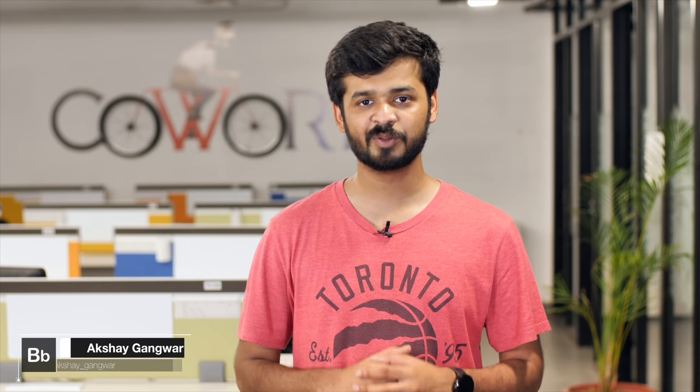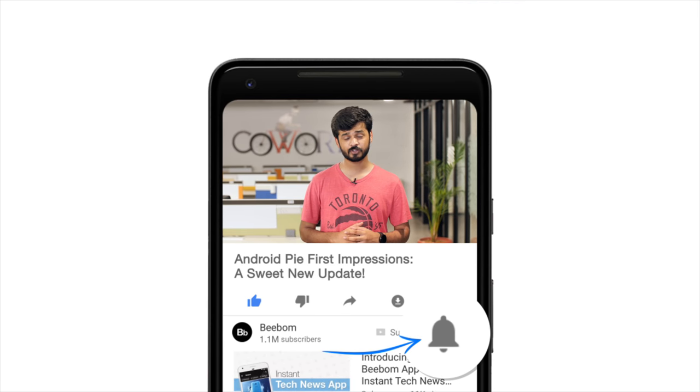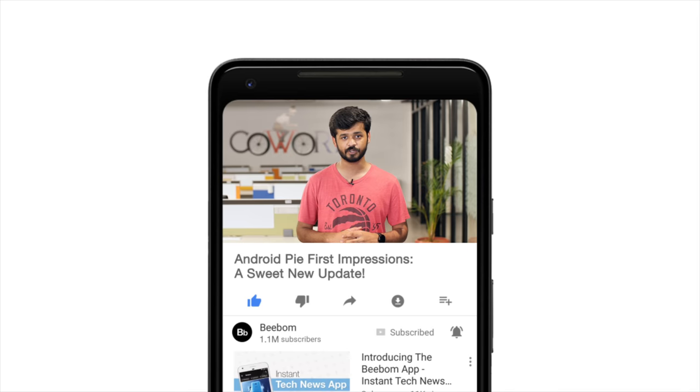Hey guys, I'm Akshay from bwom.com, and with Android P becoming Android Pie, now is the perfect time to check out what Google's new OS looks and feels like. Before I get started, how about you hit the bell icon to get notified every time we post a new video. Now that you've done that, let's get some pie.